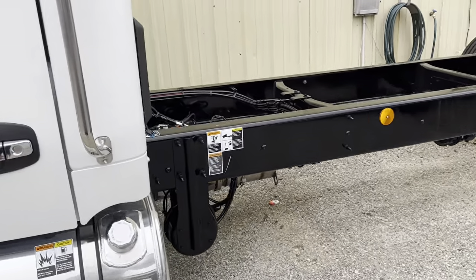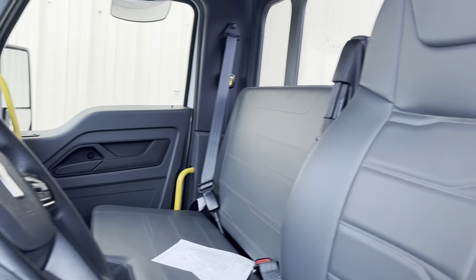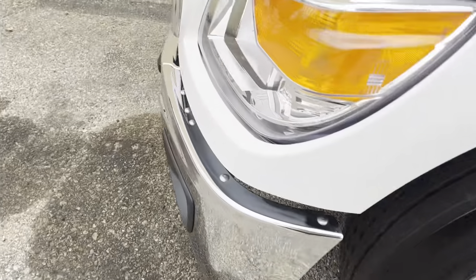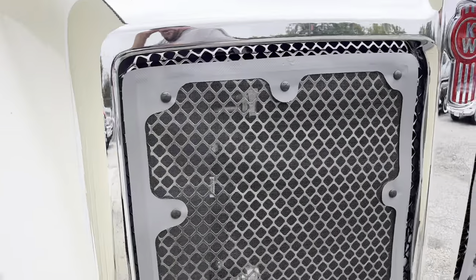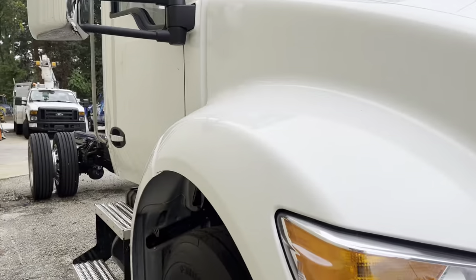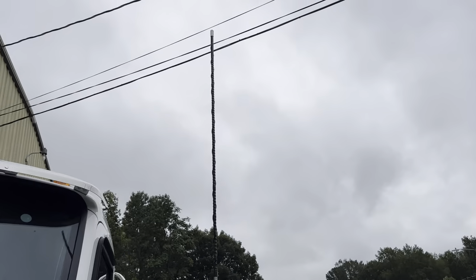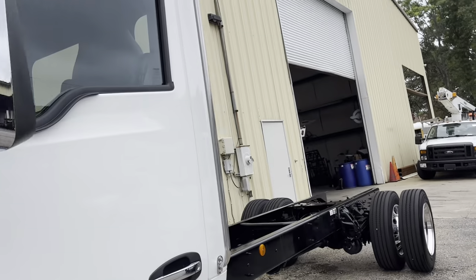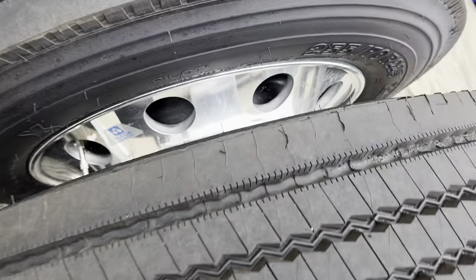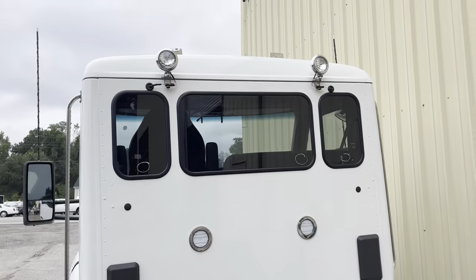2024 KW — these are beautiful trucks. High option spec: 22.5 polished tanks, chrome, bug deflectors, fog lights. We decked these trucks out — stainless air horns, stainless brow visor, antennas, actual coal wheels inside and out, air ride. We do a very high spec on these trucks.